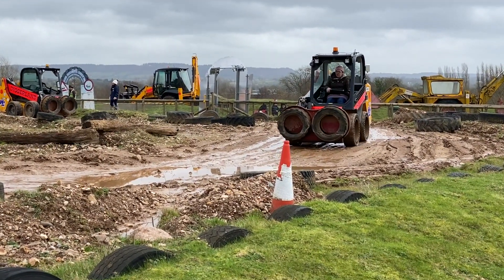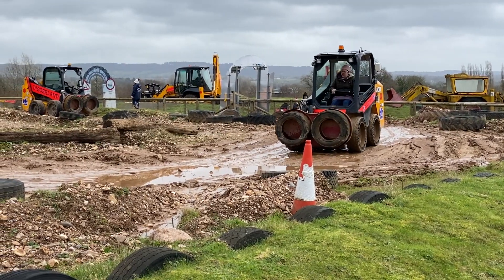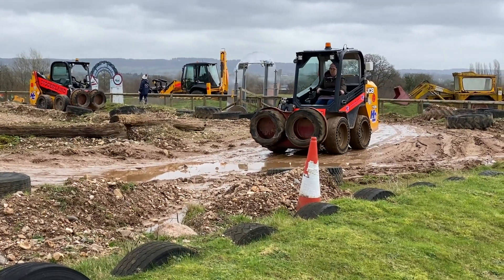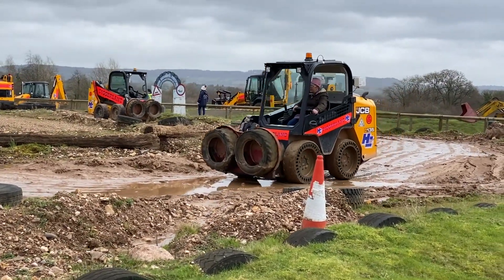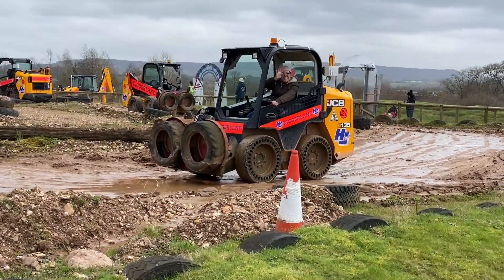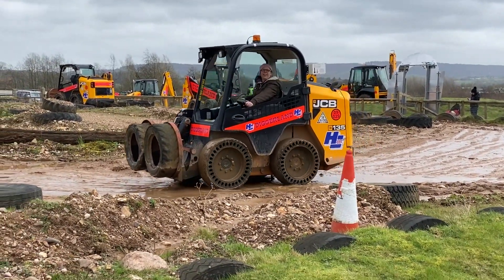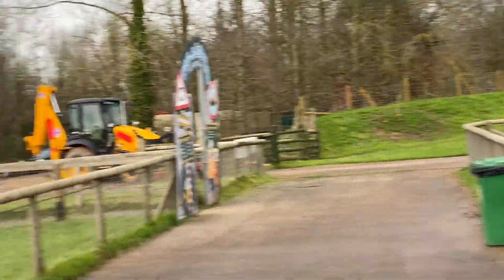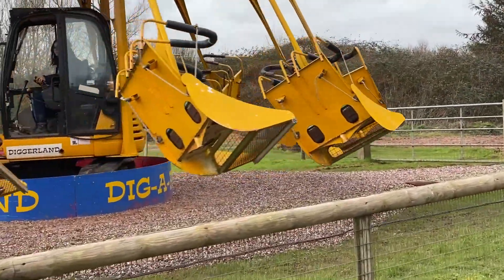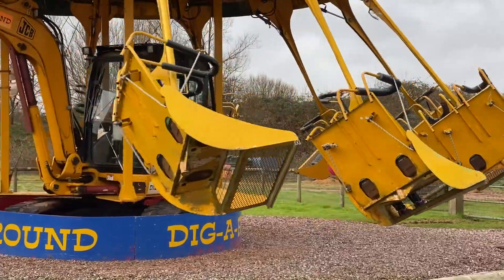Considering Vicky didn't want to come to Diggerland, I think she's actually having lots of fun. Come on, Vicky, give us a wave. So Vicky's currently on there and Tilly is on the swings over here.